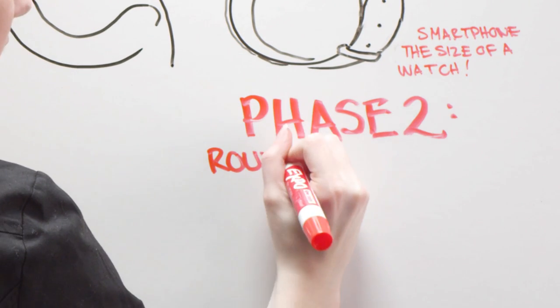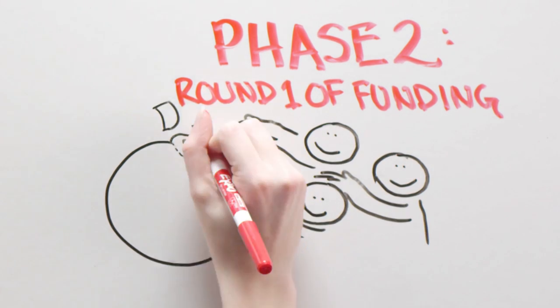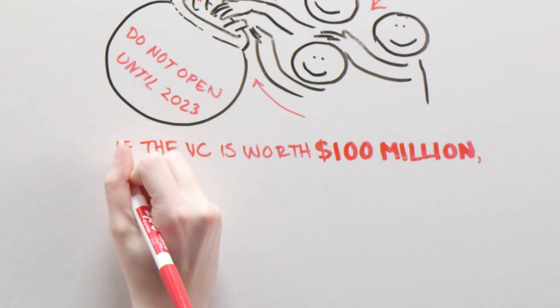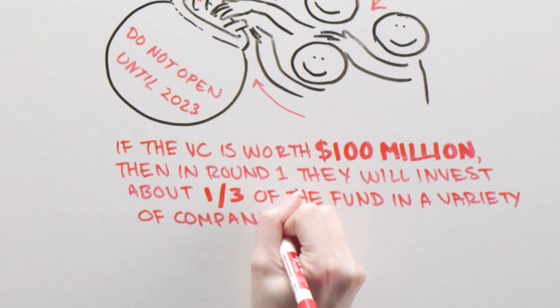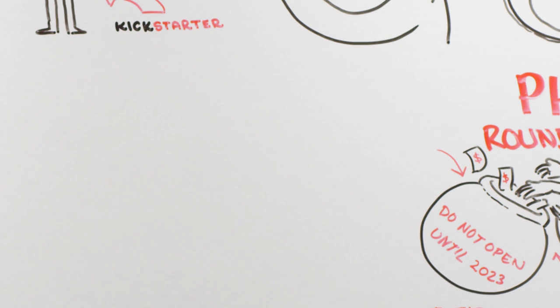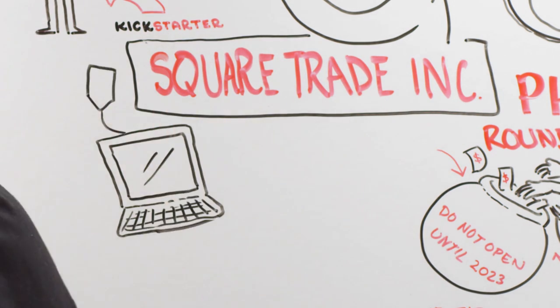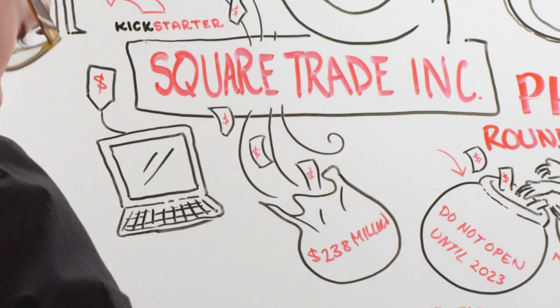Phase 2: Round 1 of Funding. VCs start when a group of people agree to put money in a pot and not see returns for 10 years. If the VC is worth $100 million, then in Round 1, they will invest about one-third of the fund in a variety of companies. As an entrepreneur, this is when you want your business idea to be noticed and funded. Square Trade Inc., a startup offering warranties for your tech gadgets, recently disclosed receiving $238 million in Round 1 from 11 different funds.